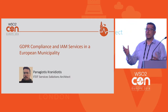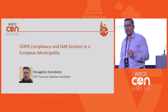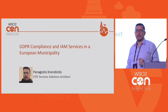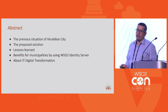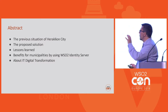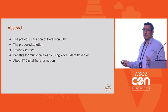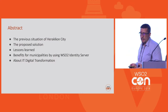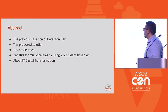Are there any people that are familiar with Identity Server in this room? Are there any people that are familiar with General Data Protection Regulation? And do we have anyone from a public sector organization? So the story is about the city of Heraklion. In this presentation we will describe the previous situation in Heraklion city, the proposed solution that we deployed, some lessons learned from all this process, and the benefits for municipalities of using the WSO2 Identity Server. At the end I will tell you some things about my company, IT Digital Transformation.